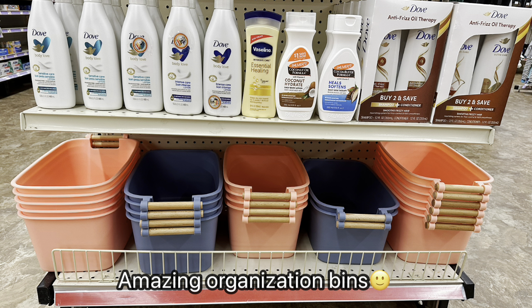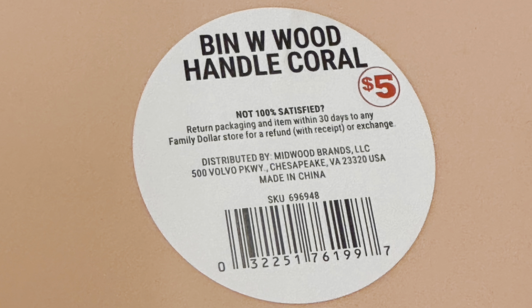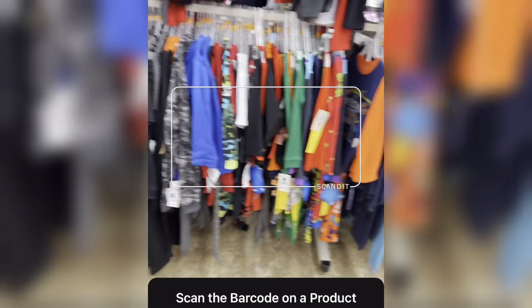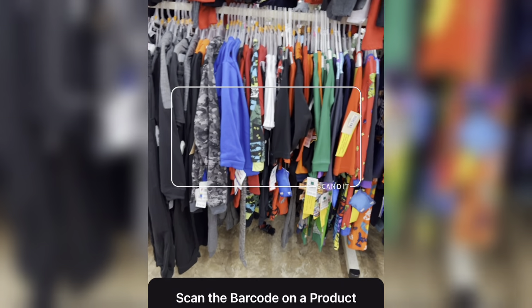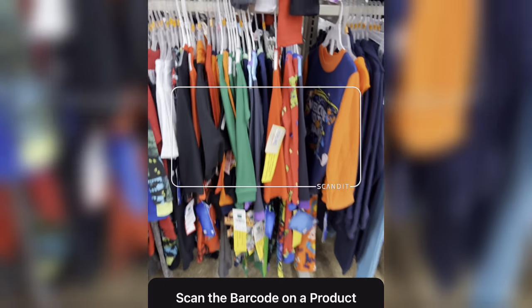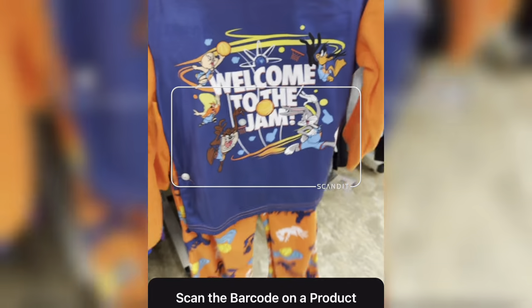I found some more of these storage bins here — they also have a pink one. That is the barcode if you guys need it and these are scanning for $2.50. I went to the clothing section and found some little boys' PJ sets on clearance — like this one here, Space Jam. It comes with two pieces.